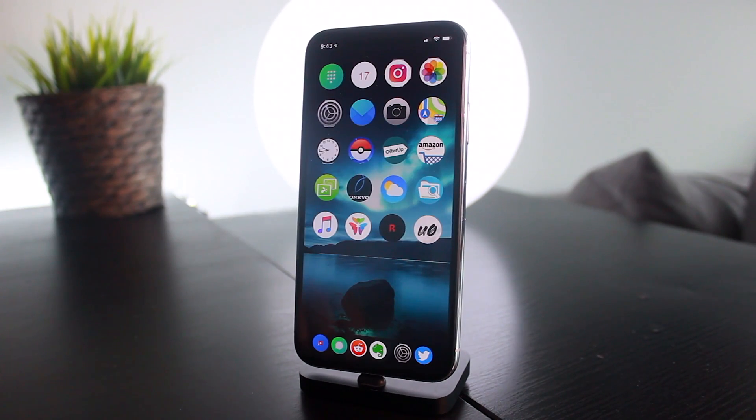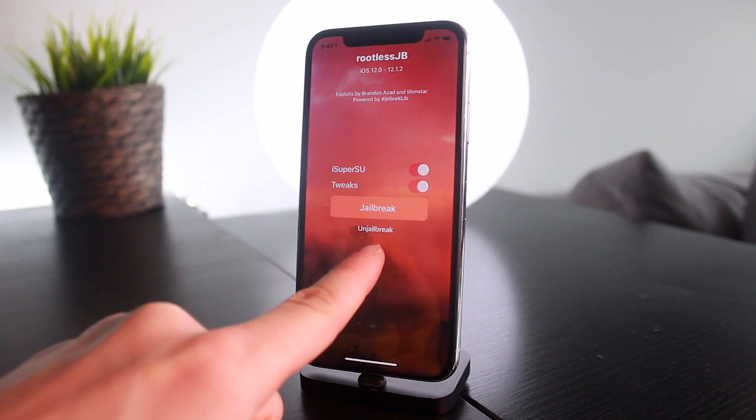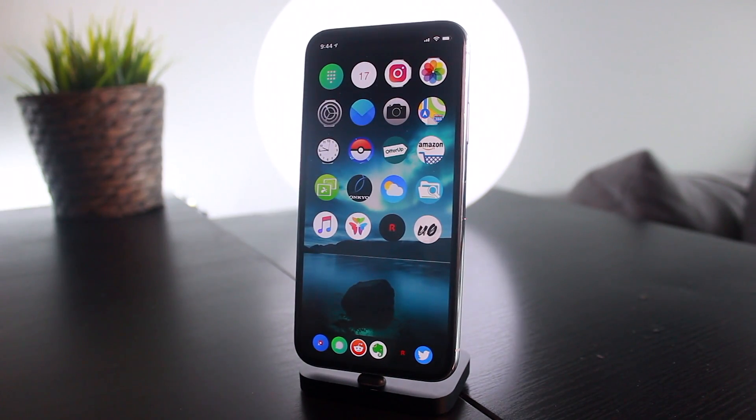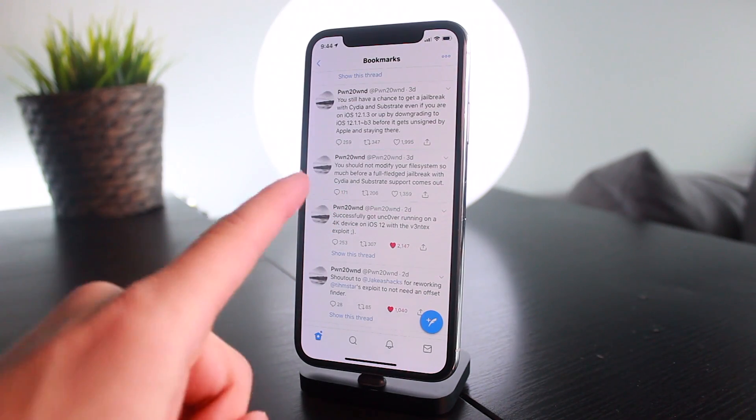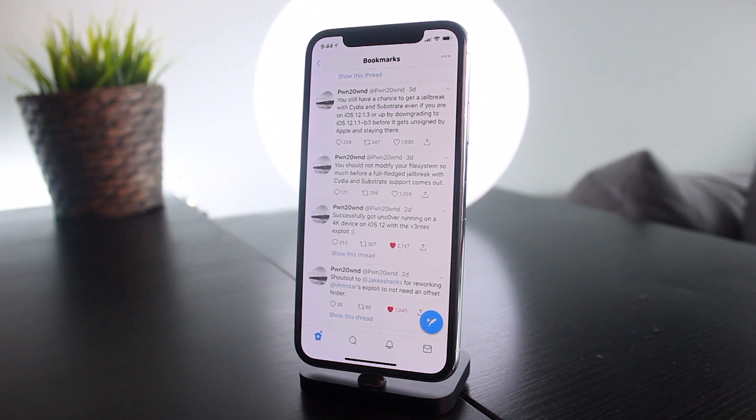As for jailbreak prep: as you may have seen in the intro, I'm currently running the rootless jailbreak with just a few minor modifications. I didn't go too crazy — pretty much everything I've done I can easily uninstall. That's definitely what you need to do before installing unc0ver. pwn20wnd tweeted that you should really not modify your file system too much before a full-fledged jailbreak with Cydia and Substrate support comes out.